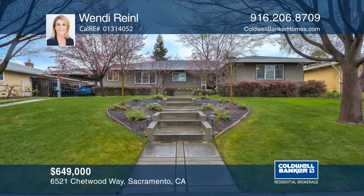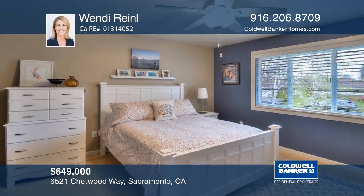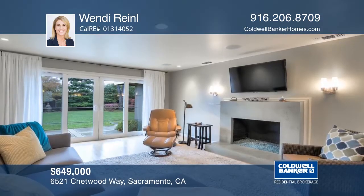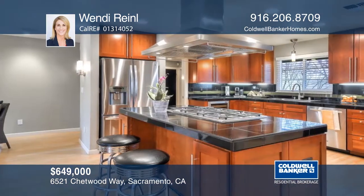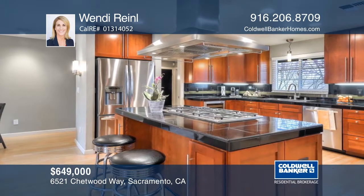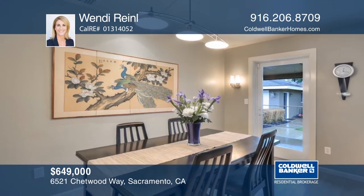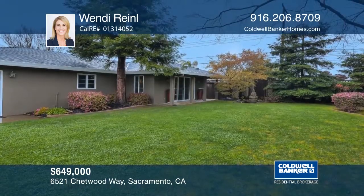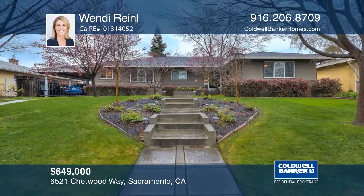This stunning home in Southland Park Hills features three bedrooms, three remodeled full baths, and a casita. The remodeled chef's kitchen has granite counters, stainless appliances, and a breakfast nook. The casita is spacious and bright with a full bath and kitchenette. The backyard is private and lush and is the ideal place for summer entertaining. Hear all the details when you tour with Wendy Reinell.